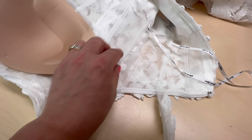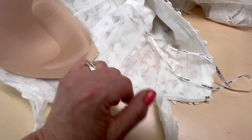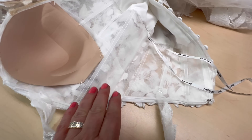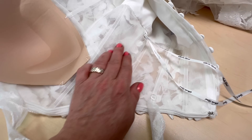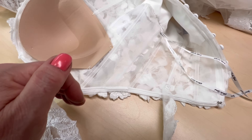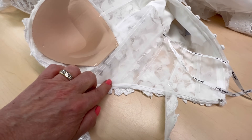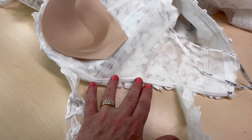Дальше убирала по боковым швам — открывала фатин, добиралась до лицевой ткани, убирала, уменьшала. Здесь накрывала, видите, накрыта просто с запахом, так скажем. И подшита руками, невидимая ниточка. Здесь дальше всё это восстанавливала.